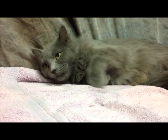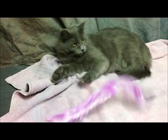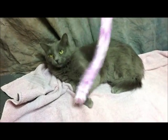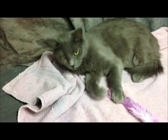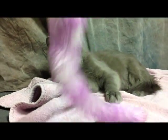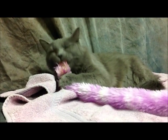When she's feeling really playful, her favorite toy is the feather teaser. We'll see if we can get her playing. You can hear that motor. She loves that toy.